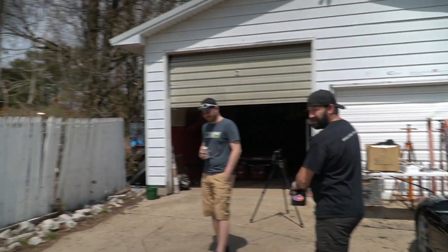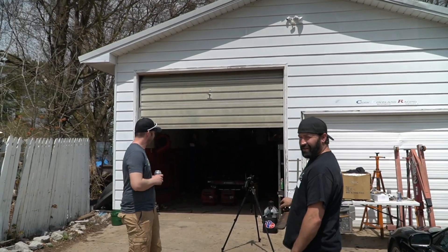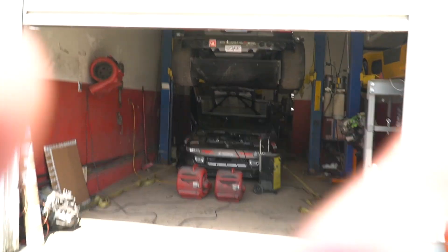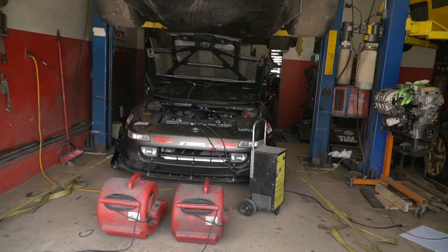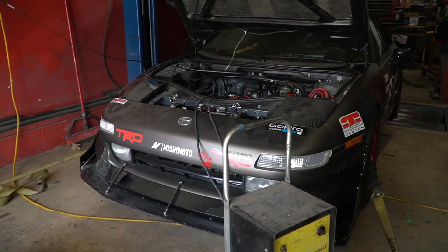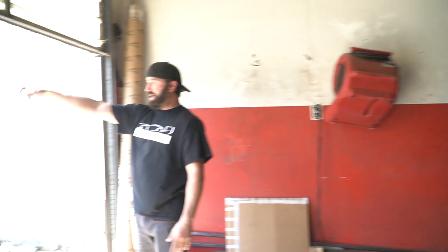What in the heck is going on? What are you guys doing? Tuning what? John's MR2. Hold on, I gotta adjust some ISO. What in the world is this? I'm just tuning. Ask John. What is that? What is this?